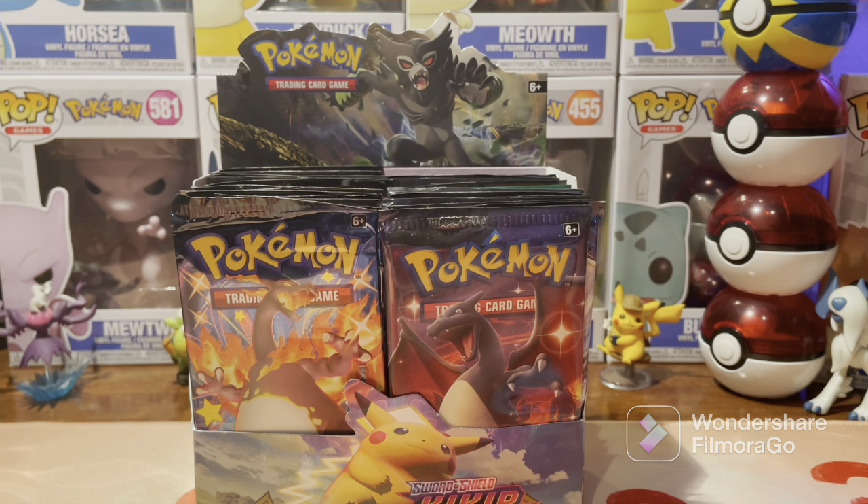New year, lots of new plans for the channel. I have so much Brilliant Stars pre-ordered. I have the V-Star collections coming tomorrow, and by the end of the month I will have a booster box, an ETB, a Build and Battle Stadium, Build and Battle Box, all the blister packs, sleeve packs — I think like 72 total packs worth. Basically two booster boxes. It's going to be absolutely insane.